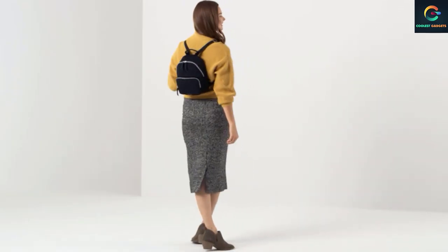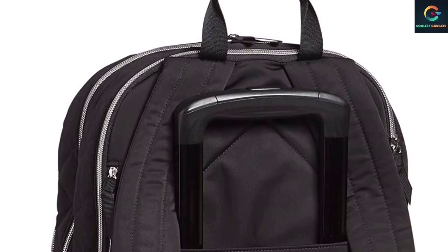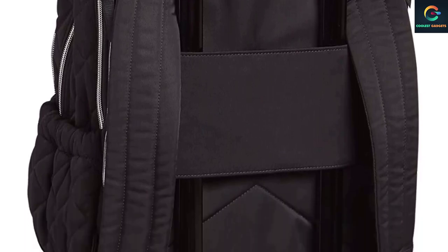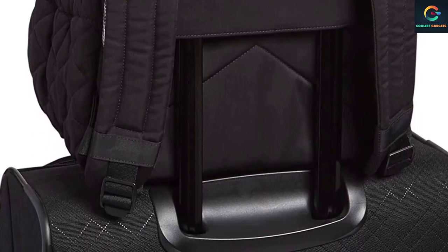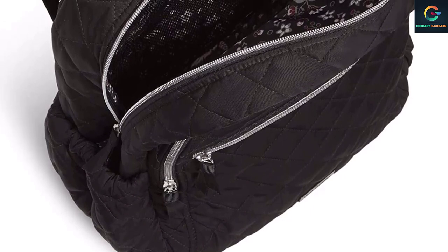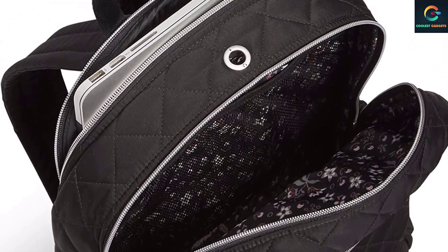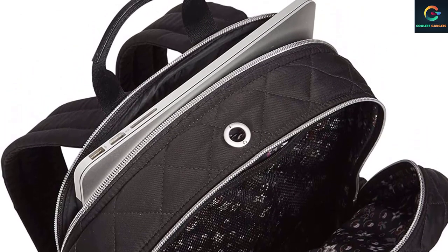Vera Bradley is your back-to-school destination. Their backpacks are perfect for back-to-school, work, and travel, including backpacks for men, women, girls, and boys. The book bags have plenty of organization, whether you are shopping for a large backpack or a mini backpack. Their Performance Twill is a weather-friendly, water-repellent fabric that is durable and lightweight for everyday use. Keep your tech essentials safe with two interior mesh slip pockets that work as laptop or tablet compartments. Add in the zippered top closure and fully printed polyester lining and you're ready to conquer the day.